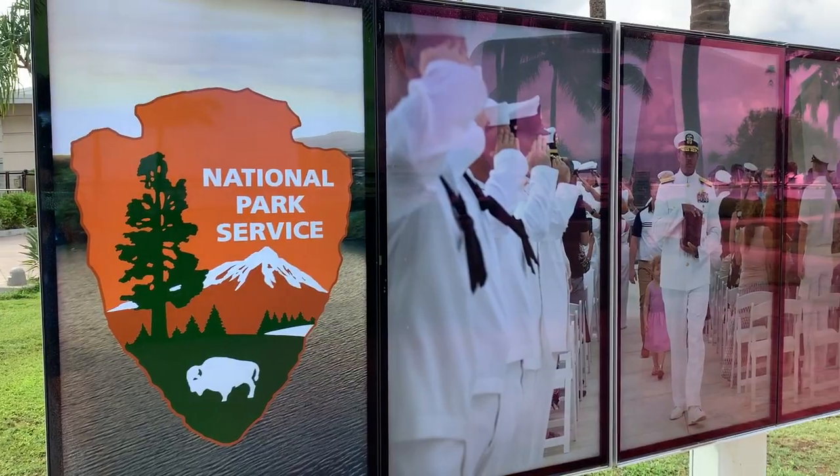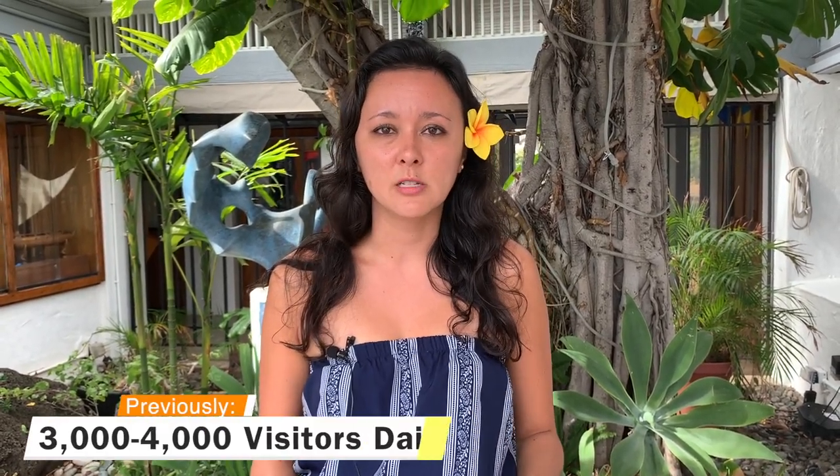Pearl Harbor is a military base and it's massive. Within the military base itself there's four different attractions: the Arizona, the Battleship Missouri, the Airplane Museum, and the Submarine. As of today, everything at Pearl Harbor is closed except for the Visitor Center and the USS Arizona Memorial. Keep in mind the amount of people allowed to go out on the Navy launch boat to visit the Arizona is extremely limited compared to how it used to be. Pearl Harbor used to get three to four thousand visitors every single day, but we're in a different kind of environment now.